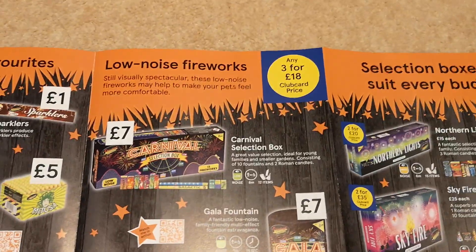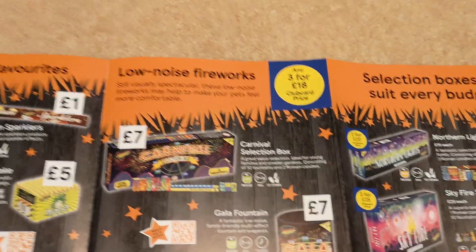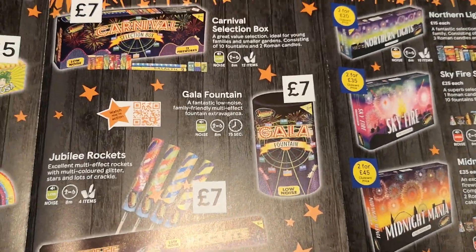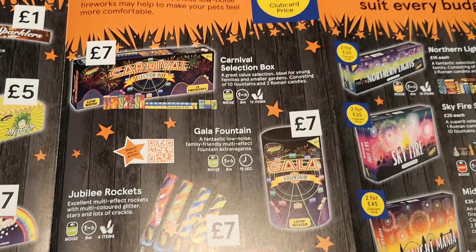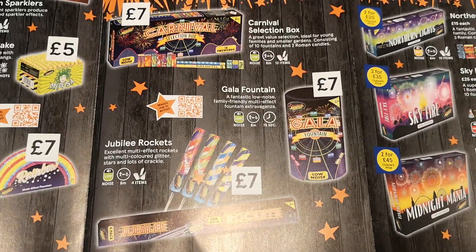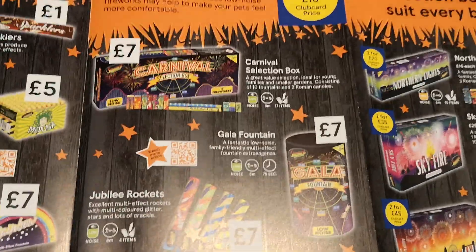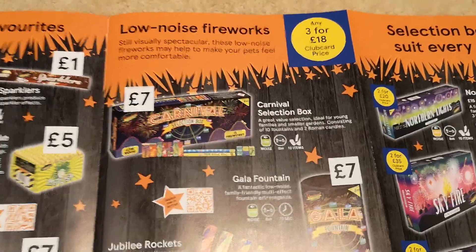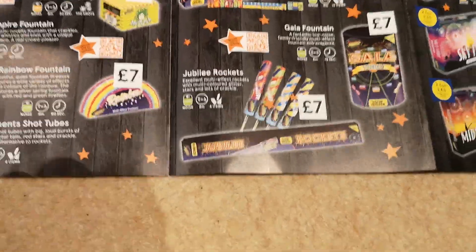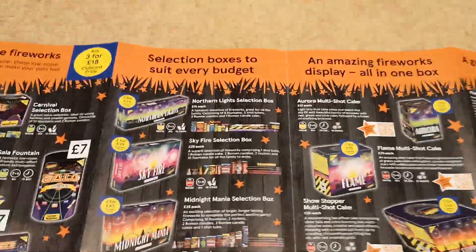The low noise selection is any three for 18 pounds — a Tesco Clubcard price, which I don't love as it forces people to get a club card. The Gala Fountain looks pretty good with 90 grams of powder; at three for 18 pounds that's six quid each, not too bad. The Carnival selection box I've done an unboxing for — very very small, but a bit of fun for the garden. The Jubilee Rockets at seven or six pounds? Just don't bother — they're very weak; much better off with the Elements shot tubes.